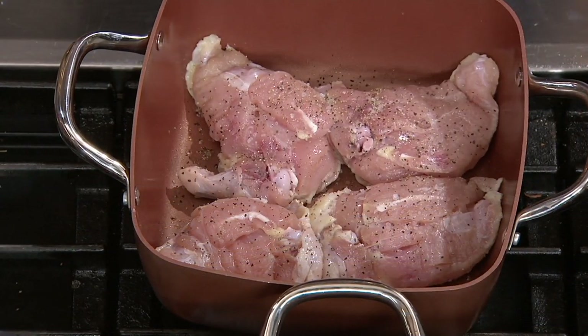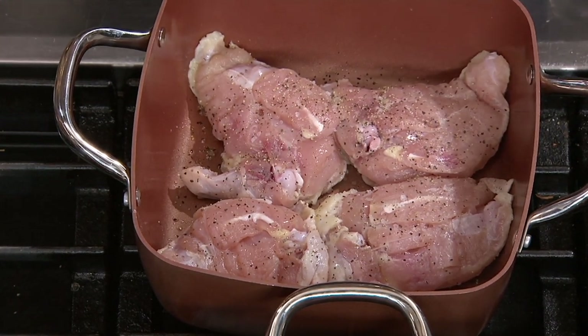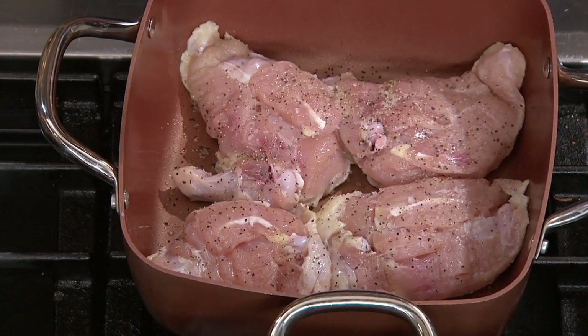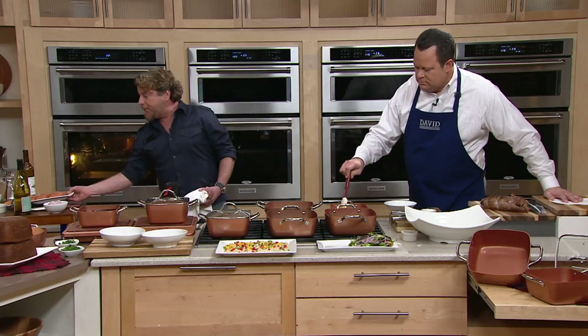You can't put traditional nonstick under the broiler or on the barbecue grill, but the Copper Chef you can. We made it so it works on every cooktop known to man: gas, glass, ceramic, induction, halogen, barbecue — you name it. Because this nonstick is so pure, you never have to worry about any kind of weird fumes or chemicals that you might not want.